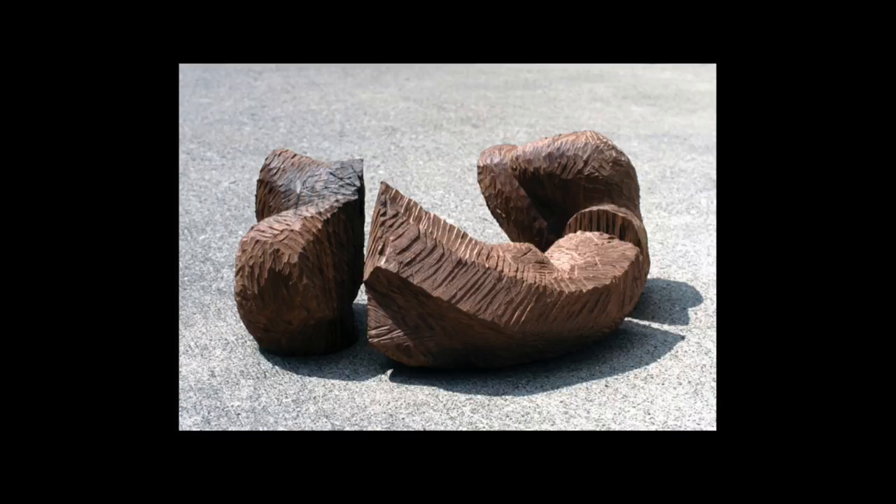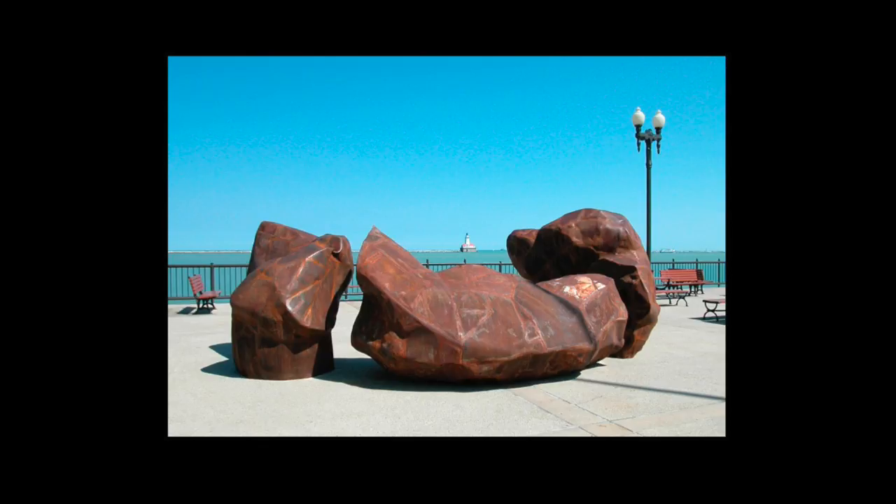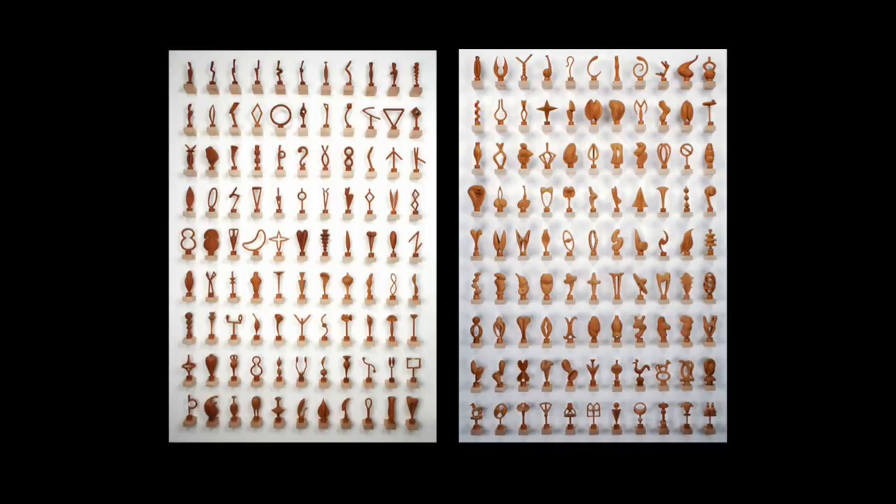This is a maquette for a piece called 'Restless Morning, Noon, and Night,' shown installed at Navy Pier in Chicago. And that brings us to these — the first 200 of the 365 Project that you'll see in the gallery, shown here together.